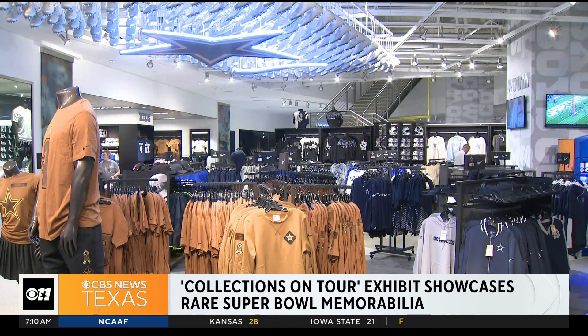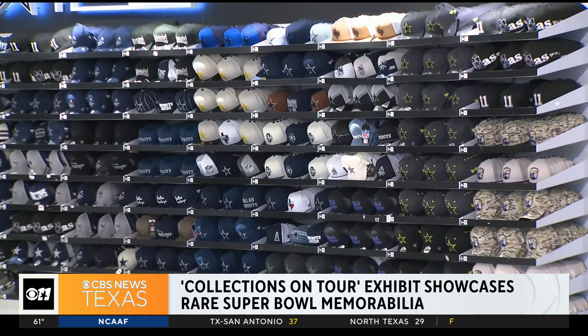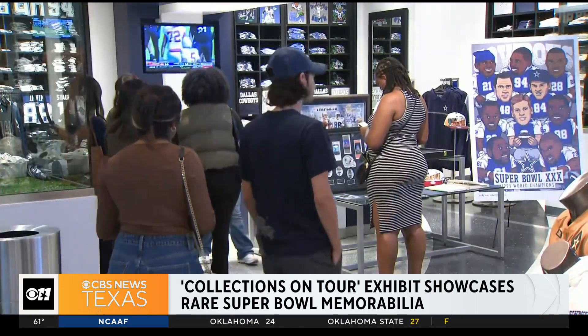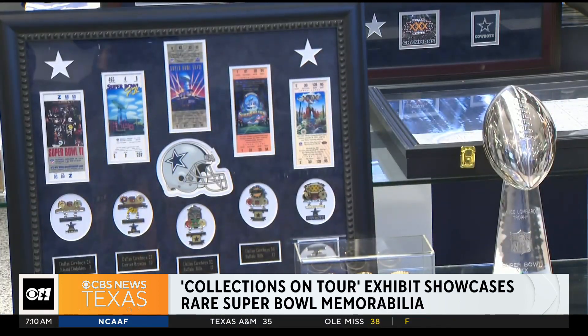Take a look at these. It is a Cowboys fan's dream. You've got collectible pins, Super Bowl rings, Tom Landry's old playbooks — and they also had the Lombardi Trophy as part of the display.